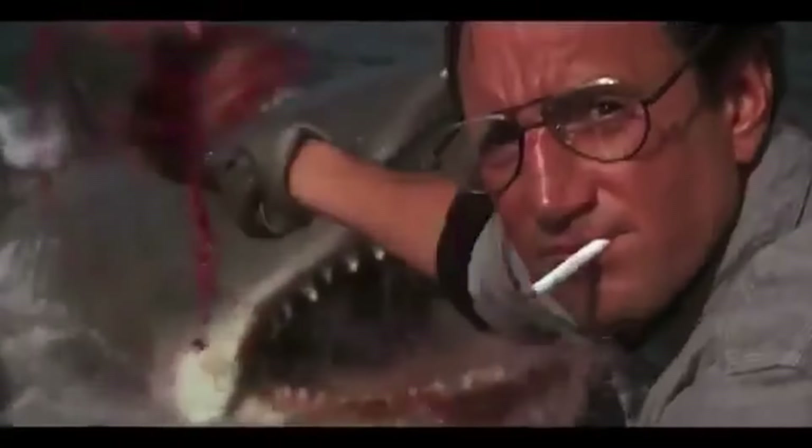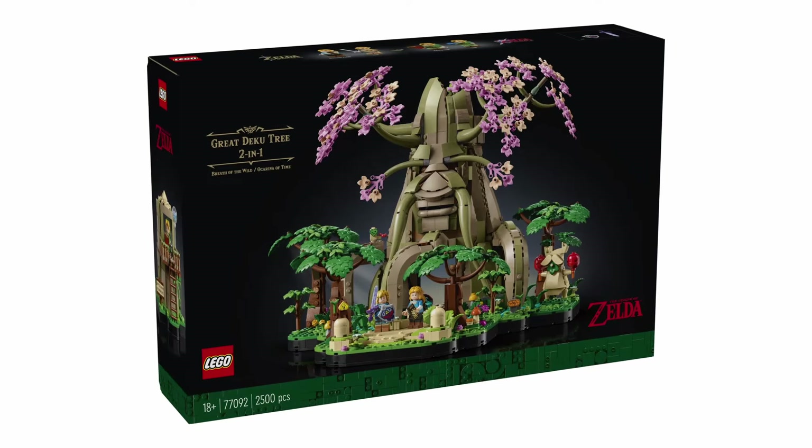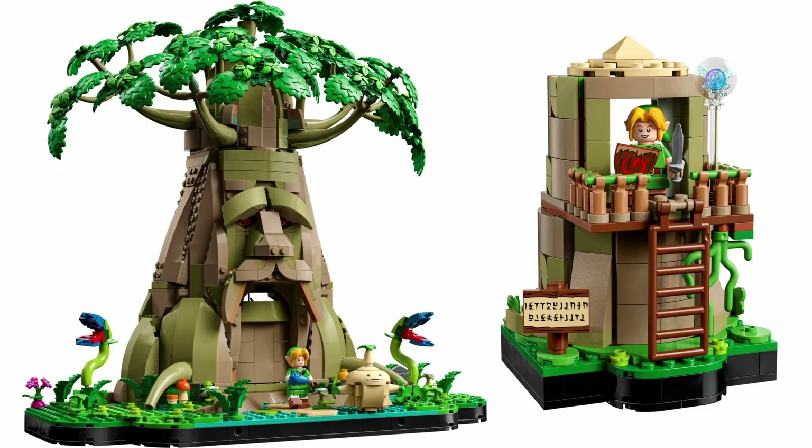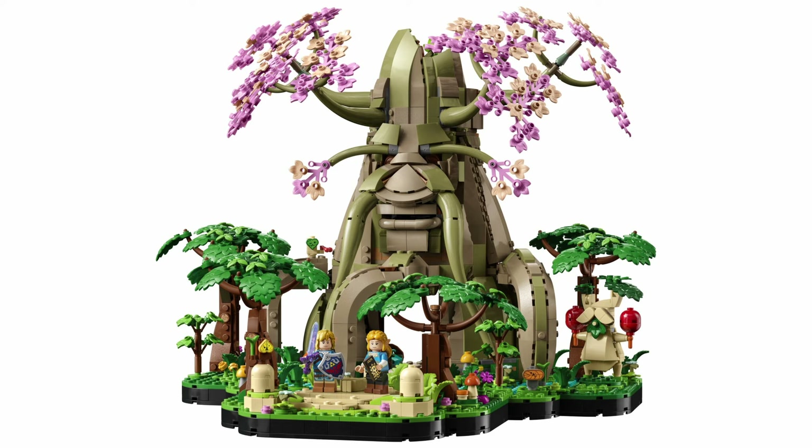This is a much better sell to me than a property that targets families and younger generations but has adult prices — looking at Legend of Zelda. Properties like those need a lot more options for all collectors, which is something that can be fixed in a retrospective space, mind you. So here's hoping we get Zelda stuff in the future.